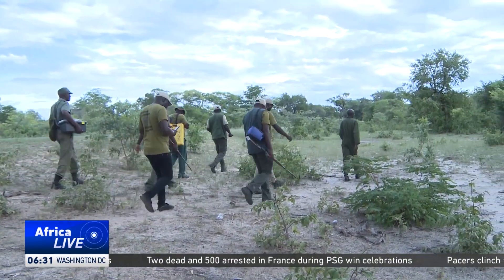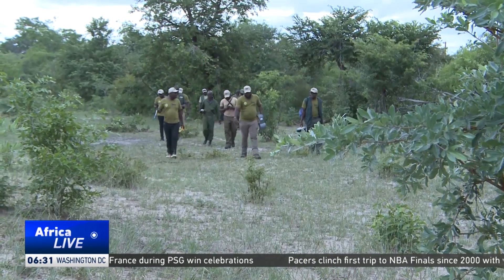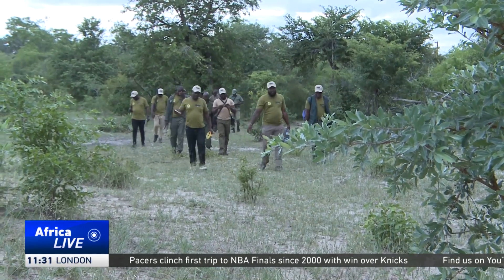We try to identify youths who are still very energetic, who are also literate, who can also perform some of the demanding roles of patrolling around the buffer zone areas where the boundaries of the protected areas and the communal land starts. We've provided the basic equipment and the basic knowledge for them to understand and appreciate the behaviour of wildlife species like elephants and lions.